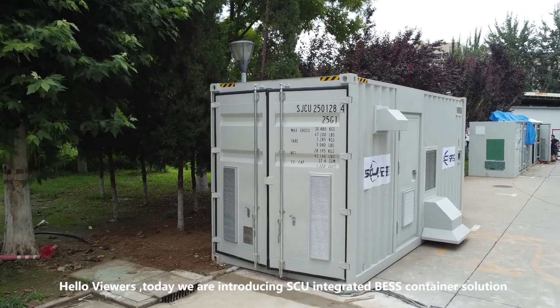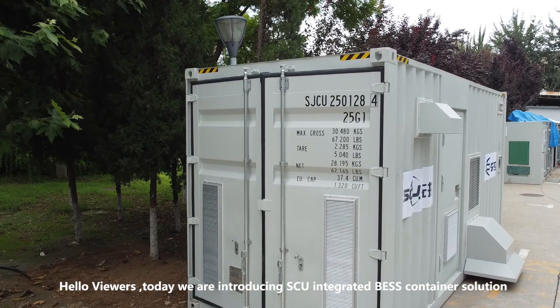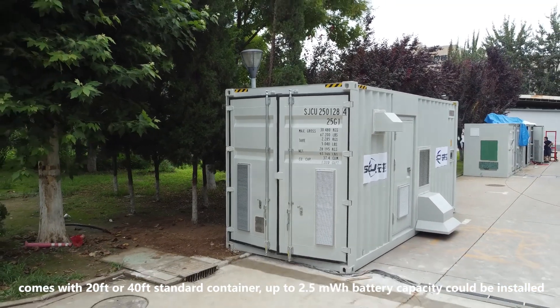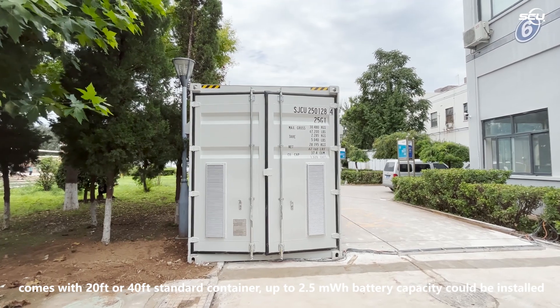Hello viewers, today we are introducing the SU Integrated BESS container solution, which comes in 20-foot or 40-foot standard containers with up to 2.5 megawatt-hour battery capacity.